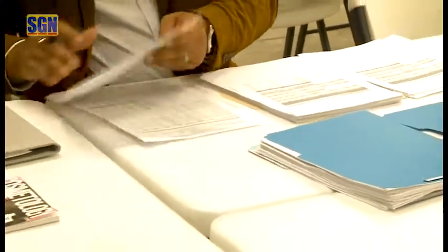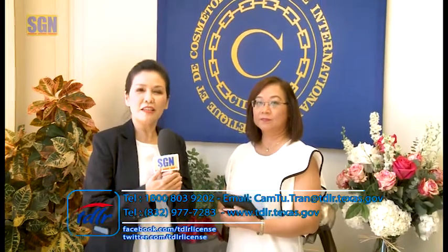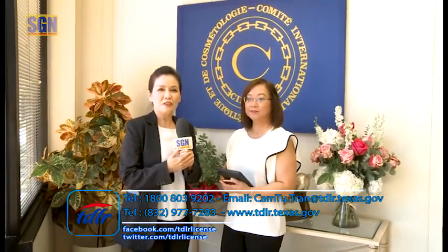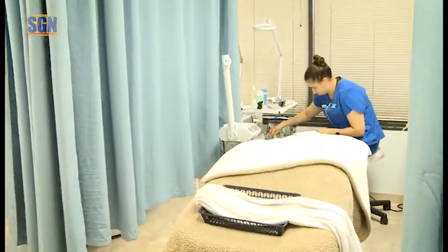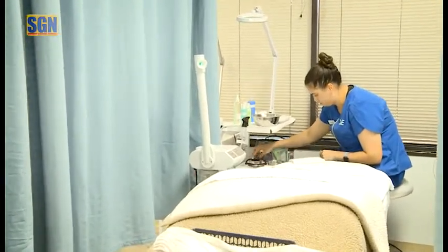Kính thưa quý vị, sau một buổi đi cùng với cô Cẩm Tú, Khuê Hạnh đã giới thiệu đến quý vị một cái trường học tại Houston. Nếu quý vị nào mà có ý định đi học ngành thẩm mỹ, thì có thể đã biết được những thông tin hữu ích này. Khuê Hạnh cùng đài SGN một lần nữa cảm ơn cô Cẩm Tú cùng ngành TDLR đã cho đài SGN có cơ hội để giải thích được thêm cho quý vị những thắc mắc về ngành thẩm mỹ. Cẩm Tú xin kính chào tất cả các khán giả của SGN và hẹn gặp lại quý vị trong chương trình tuần tới.